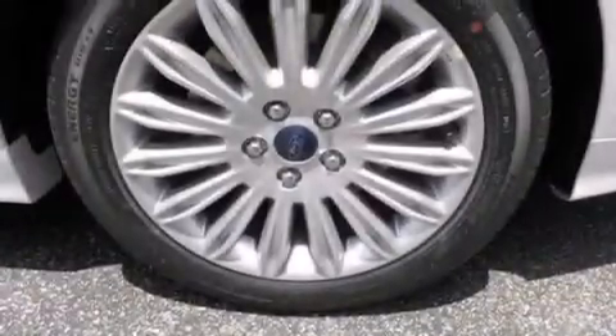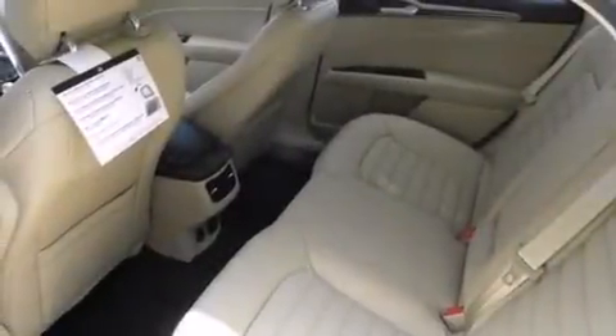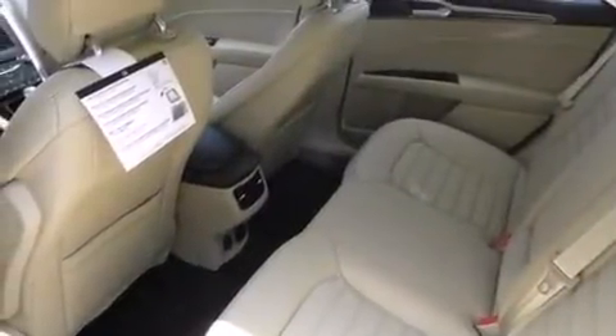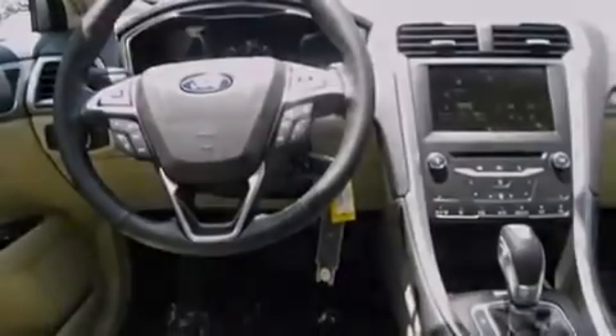The following features are also included: a low-tire pressure indicator, memory settings for the seat's positions so you can recall your favorite alignment with the push of one button, an auto-dimming rear-view mirror, and a six-speaker audio system.